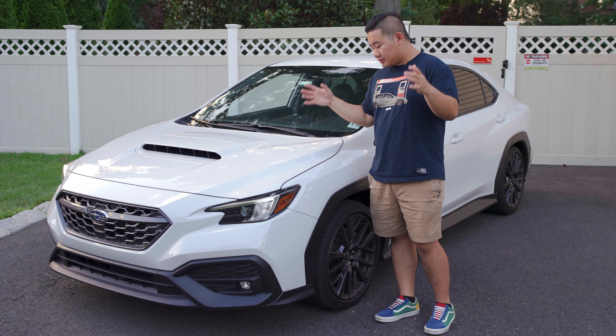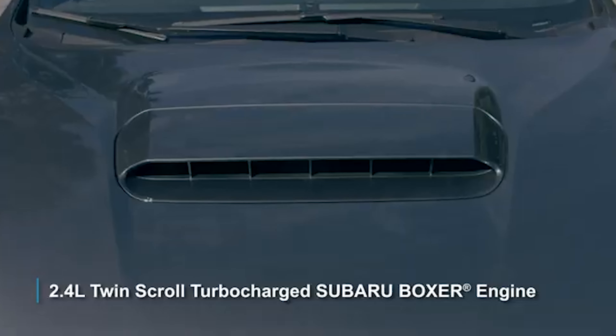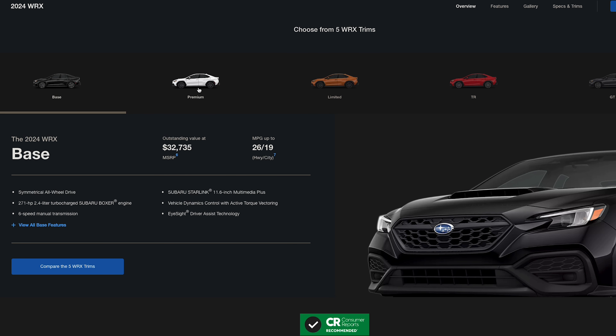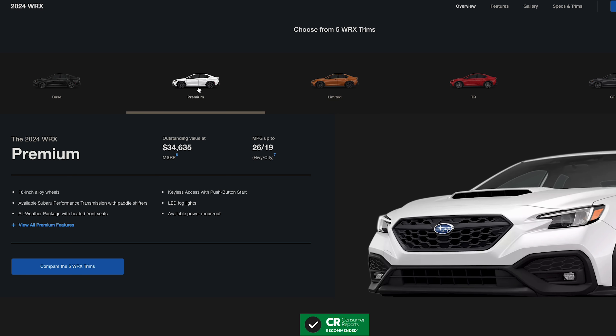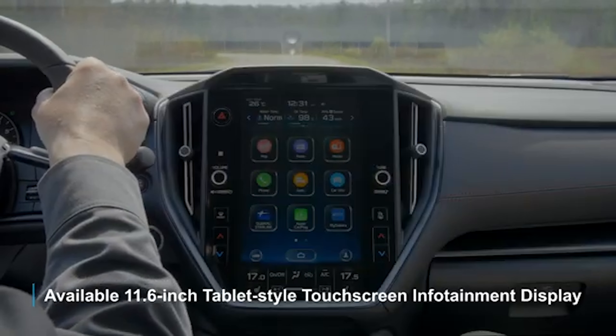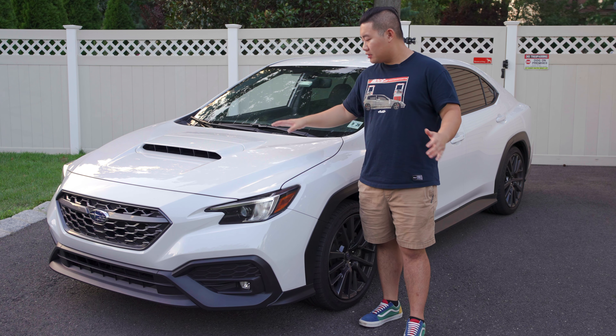I originally got my GTI because I wanted a car that could kind of do it all — hatchback so tons of trunk space and I can haul whatever. I got the four door instead of the two door back when they still offered it in 2016 because I wanted it to be comfortable enough so I can drive whomever. And also something that could be fun when it's just me driving along the curvy back roads, doing the occasional pull or even tracking it. And the GTI has accomplished all of that and more.